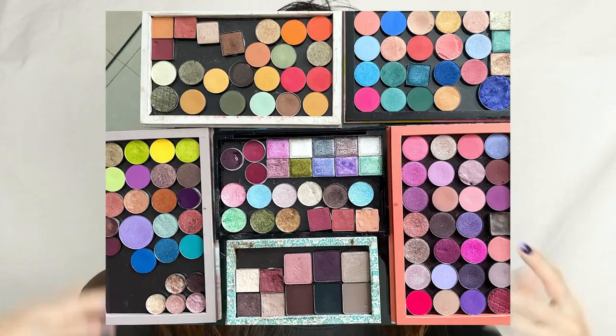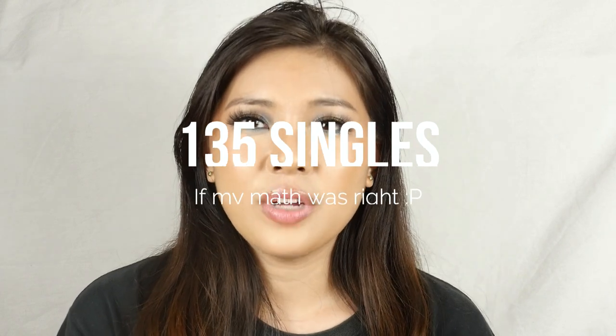The first part of the video is organization and decluttering — how it went and the stuff I realized while doing it. I'll show you a picture of what my collection looked like. I tried to place all the eyeshadows into a palette. It's a lot of eyeshadows. I rarely use my single eyeshadows anymore, that's why I wanted to do a declutter.